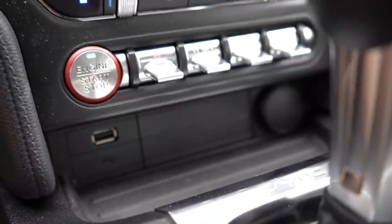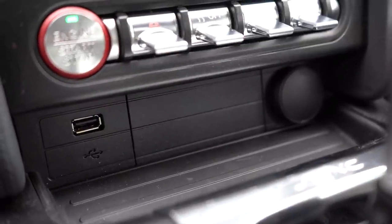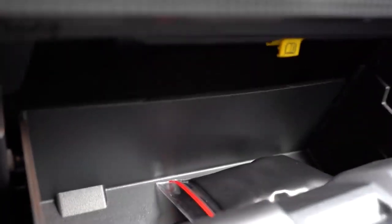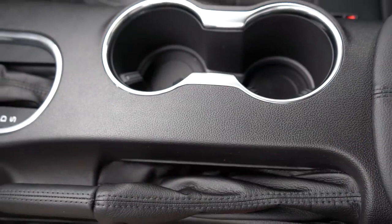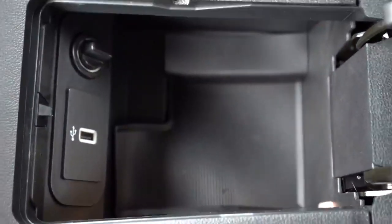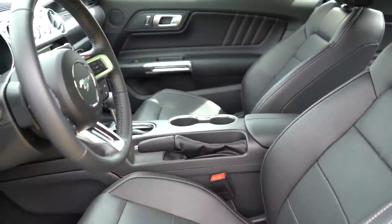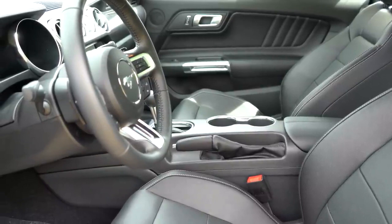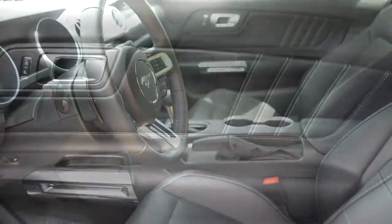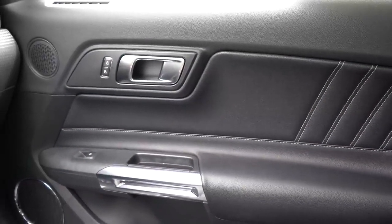Storage details: there's rubberized storage just in front of the shifter, a USB charging port for Android Auto and Apple CarPlay, a decent-sized glove box with a hidden compartment behind a yellow button inside, two cup holders behind the shifter, and within the center armrest there's another USB port and a 12-volt power outlet. Interior quality is as expected for the Mustang — not Lexus-level, but quite nice. The Premium package adds leather door panel finishes with contrast stitching.